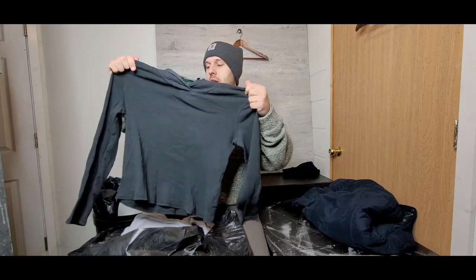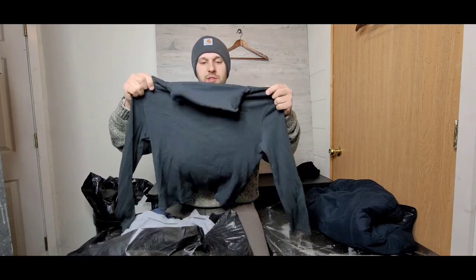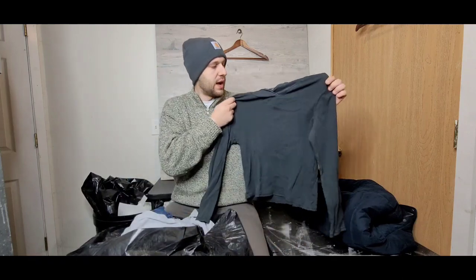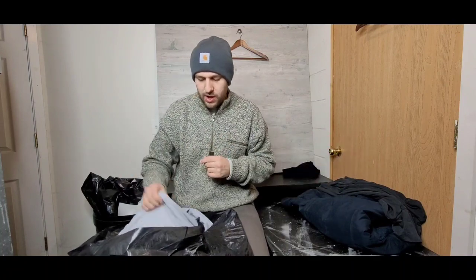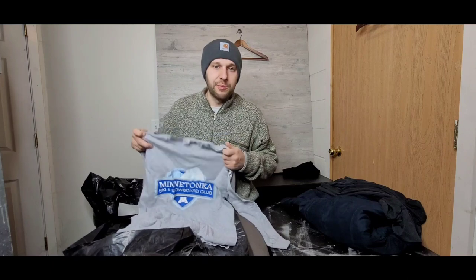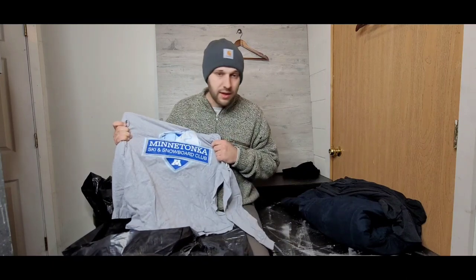I pay by the pound for all these clothes, so most items average out to less than a dollar each. For example, this nice Ralph Lauren green label shawl mock-neck thermal sweater was probably about 75 cents when you average out the weight. All these items I pull up are costing me less than a dollar, and I expect to get at least ten dollars per item — that's about a thousand percent profit.